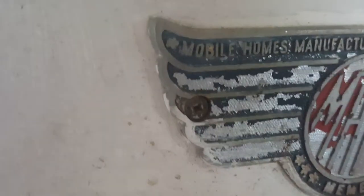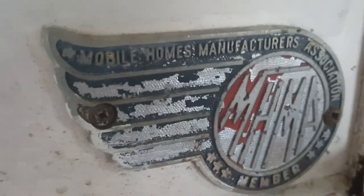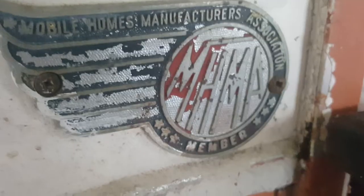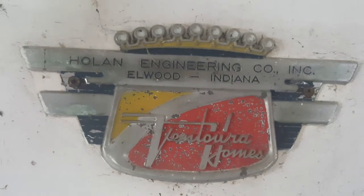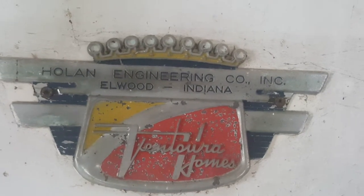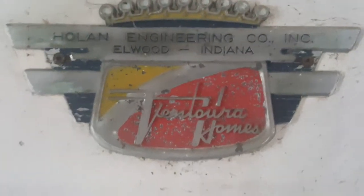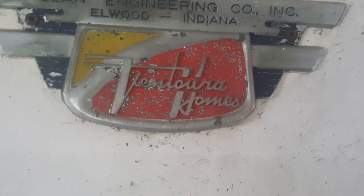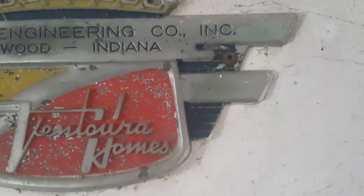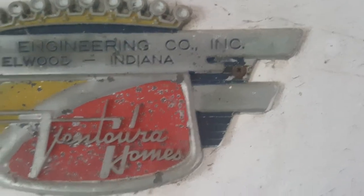Let's see — Mobile Home Manufacturers Association member, MHMA. And then this one up here is Holland Engineering Company Incorporated, Elwood Indiana. So with it being Elwood Indiana, my first thought would be that it would be decently insulated. And then Ventura Homes — I was kind of hoping to find something with a year on it.